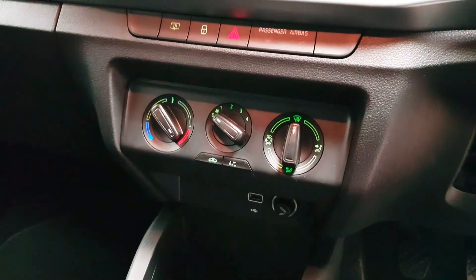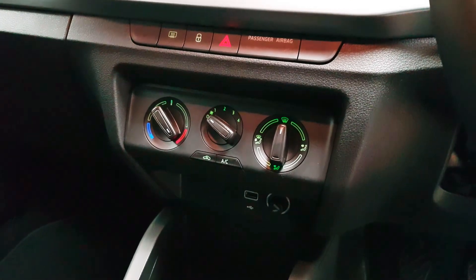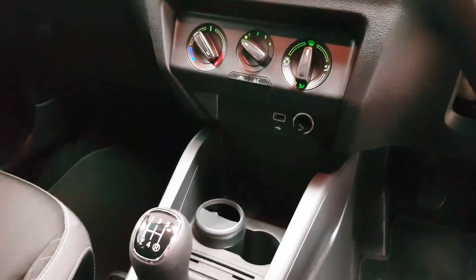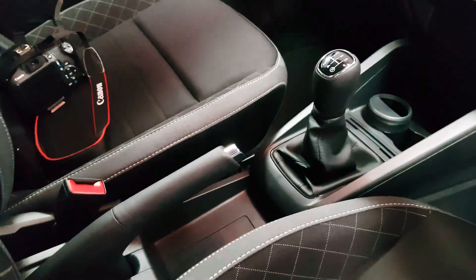Probably the biggest addition is air conditioning — that'll make a drastic difference to the comfort inside. USB connections are still here, and there are loads of cup holders and storage dotted around the cabin.